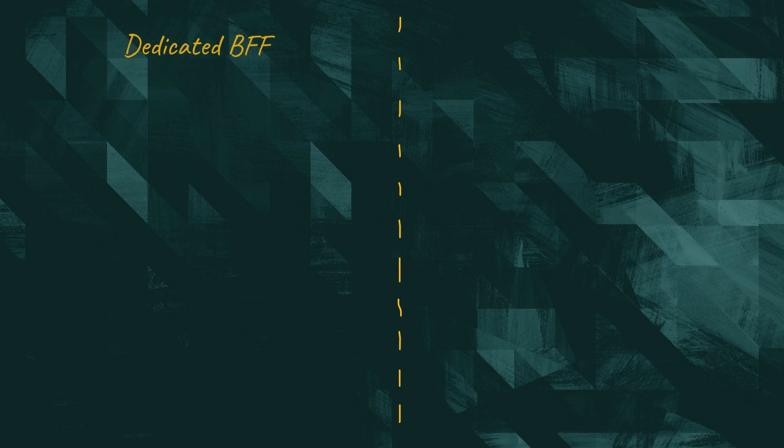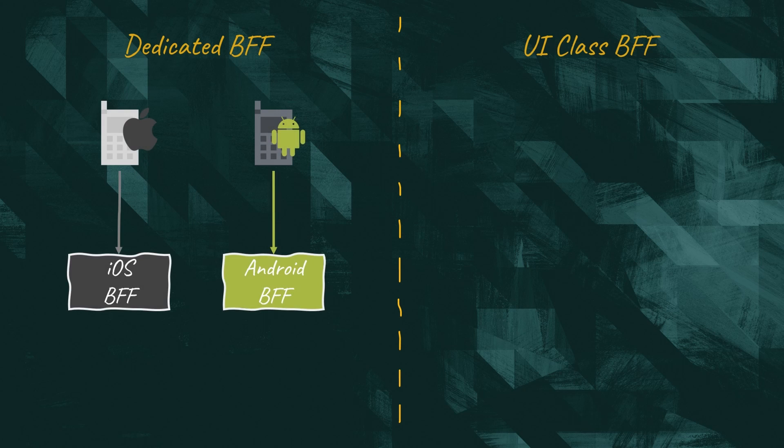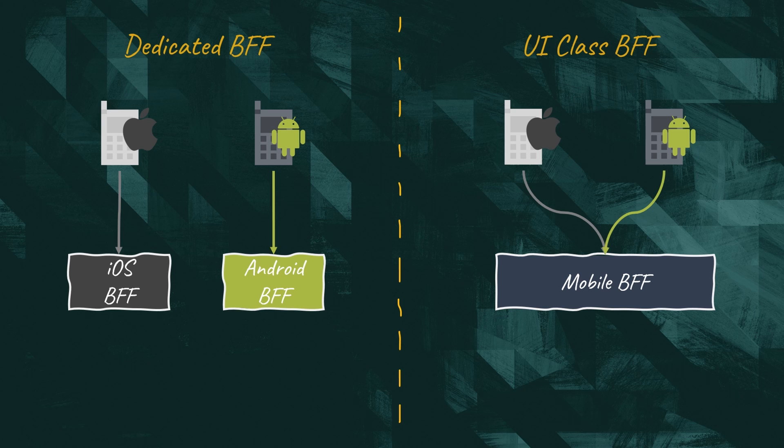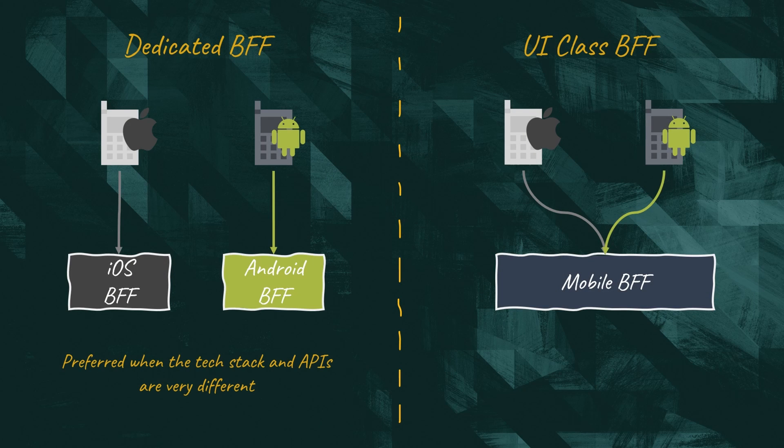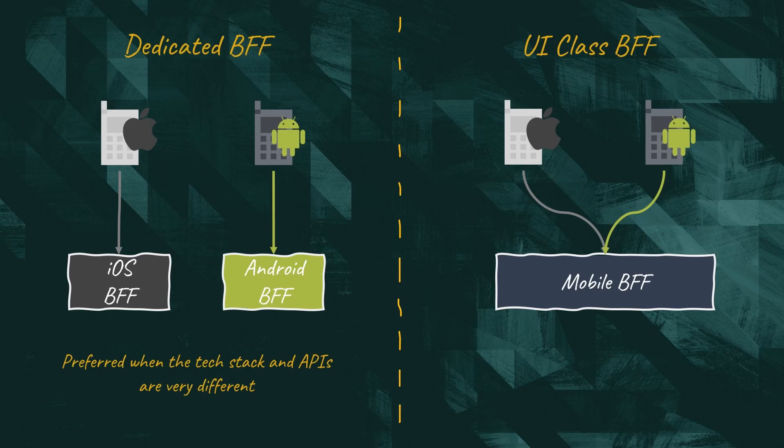This is a major choice we need to make when we leverage this pattern. Should we create one BFF per user interface — where Android and iOS each have their own BFF? Or should we create one BFF per class of user interfaces, where one BFF could serve all mobile applications? This depends a lot on the context. If you need to leverage different technological stacks, then it might be appropriate to have independent BFF services. If all you need is a lightweight version of the full API, you might get away with just one BFF.